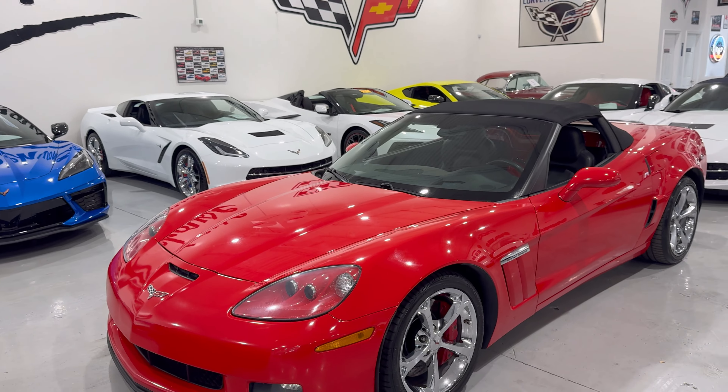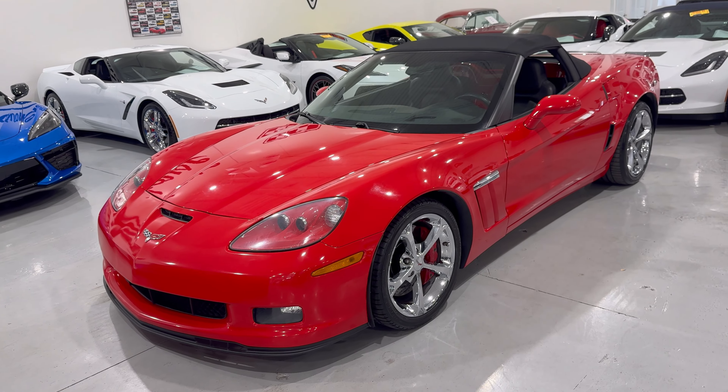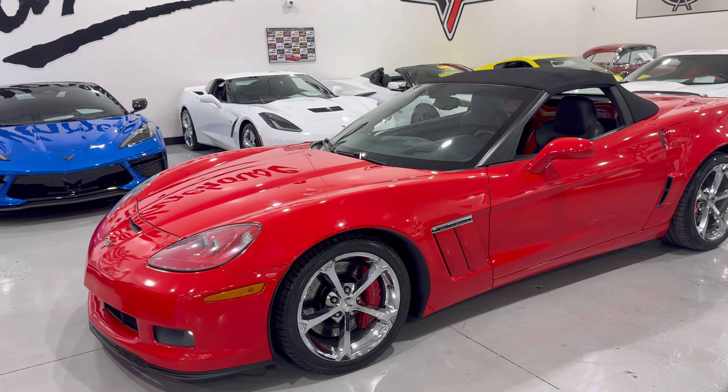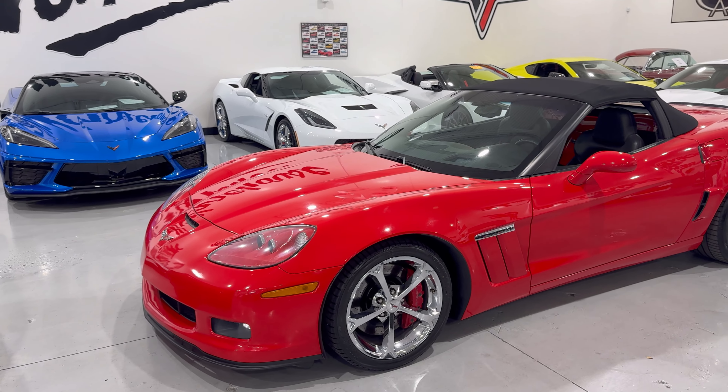Here at Corvette Warehouse, we have another brand new one that literally just arrived — I believe it was yesterday. This is a 2012 Torch Red C6 Corvette Grand Sport. Absolutely stunning.